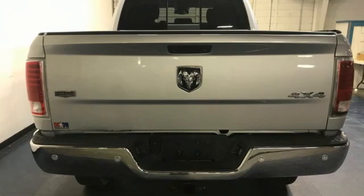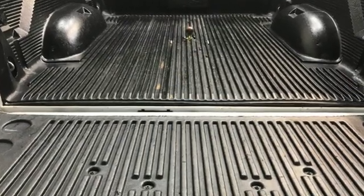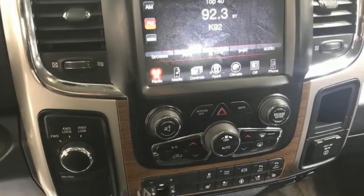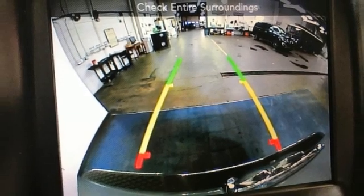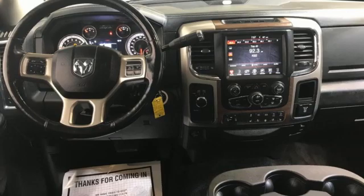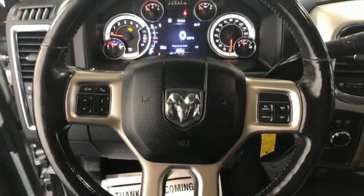It's well equipped with the features you need: automatic transmission, four wheel drive, tow haul mode, trailer brake controller, Bluetooth wireless audio streaming, Wi-Fi hotspot, front heated and ventilated leather split bench seats, trailer hitch receiver, electronic shift on the fly, ParkSense park assist, and Hemi engine.